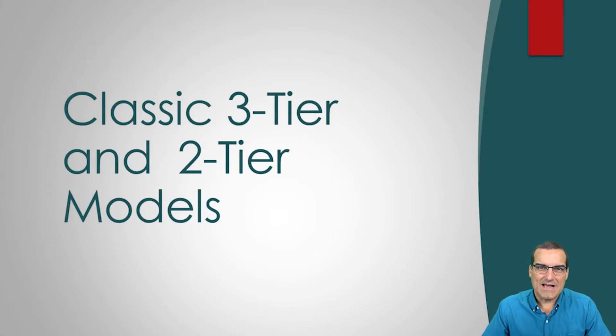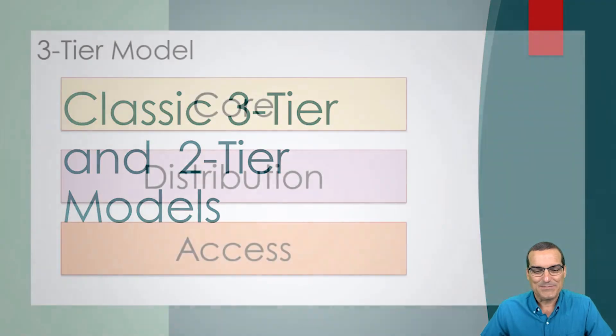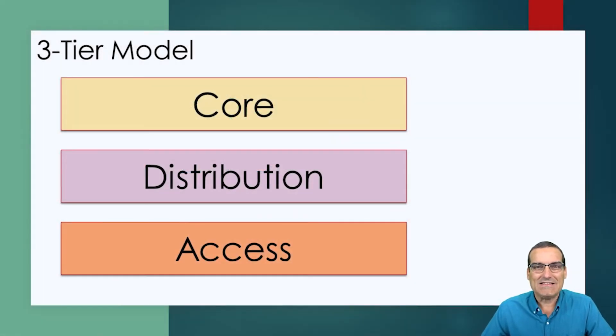For the longest time when we discussed architectural models in Cisco-built architectures, we were always really deciding between two main approaches — we now call them the classic models. These classic models were referred to as the three-tier and the two-tier classic models. The three-tier model consists of an access layer, which is closest to your end users and how they're accessing your network, and then a distribution layer, which is typically filled with multi-layer switches that have the ability to route.